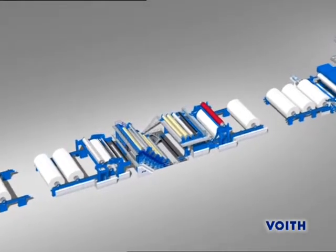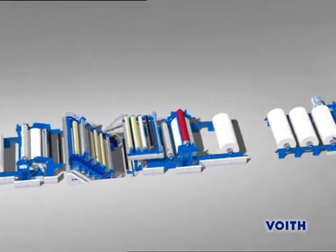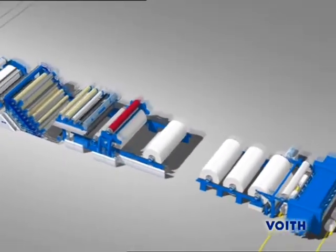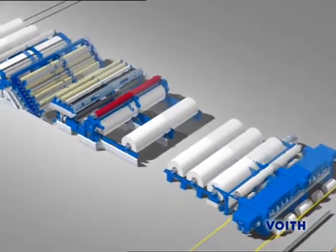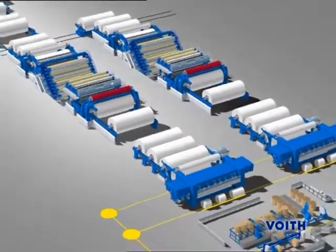For SCA plus papers, which place the highest demands on smoothness and gloss, offline calendaring with the Janus Mark II calendar is state of the art. To be able to utilize the full capacity of the paper machine, we recommend installing a second calendaring stage.